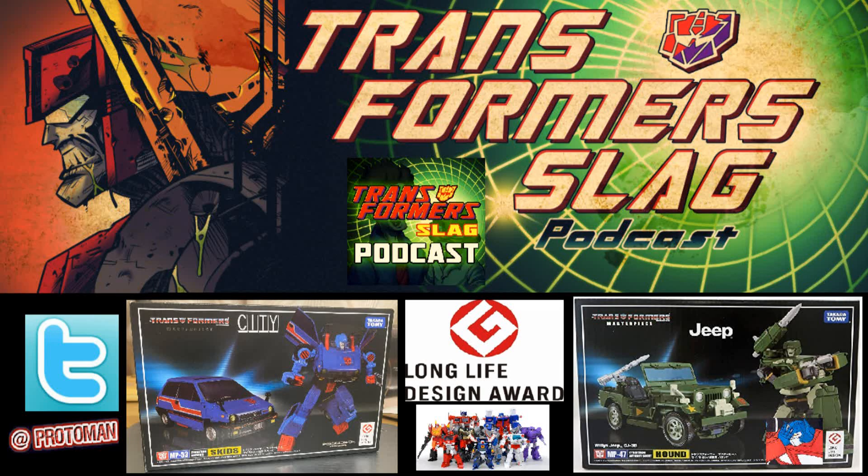When you pick up a recent Masterpiece product today from the Transformers Masterpiece line by Takara Tomi, you see a little logo in the bottom right that has a G mark and says 'long life design.' A lot of people have either ignored it or questioned what that little logo is. In Japan, it is known as the G mark, which signifies the utmost quality of products made in Japan, from Good Design Japan.